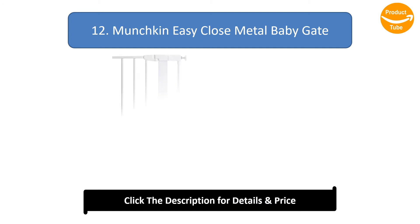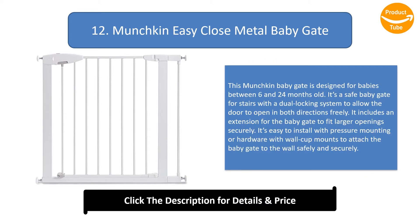Number 12: Munchkin Easy Close Metal Baby Gate. This Munchkin baby gate is designed for babies between 6 and 24 months old. It's a safe baby gate for stairs with a dual locking system to allow the door to open in both directions freely. It includes an extension for the baby gate to fit larger openings securely. It's easy to install with pressure mounting or hardware with wall cup mounts to attach the baby gate to the wall safely and securely.